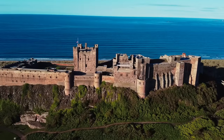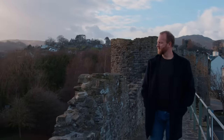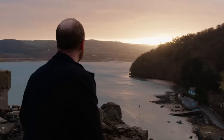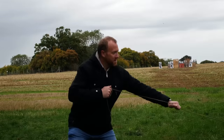For centuries, castles have loomed over the landscape of Britain. In this series, I'm exploring some of our greatest fortresses, investigating how they helped forge a nation, and discovering how you build a castle and how you tear one down.